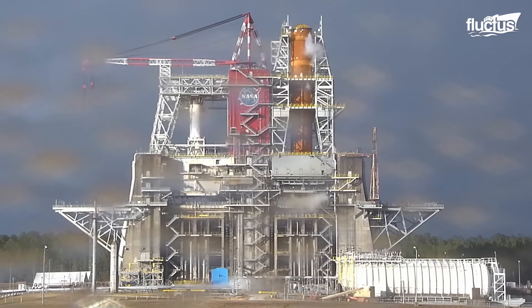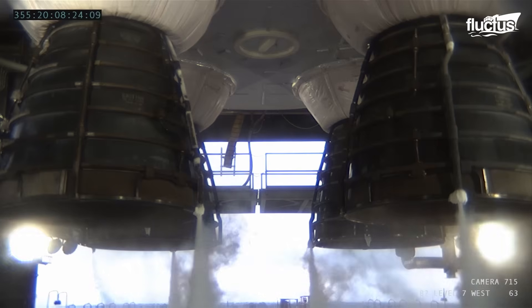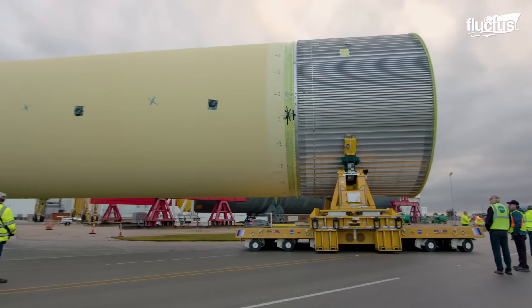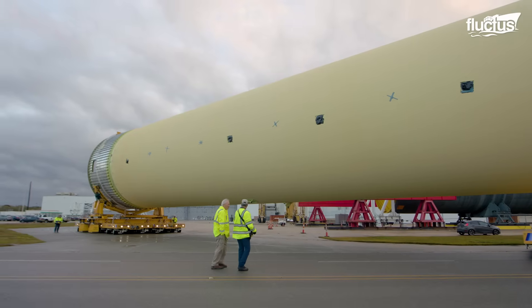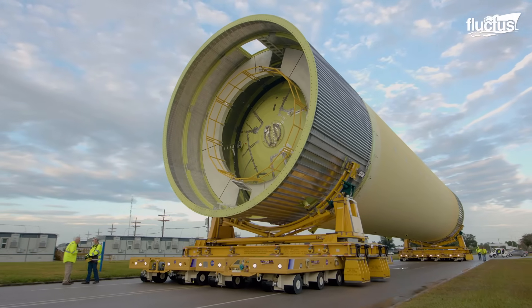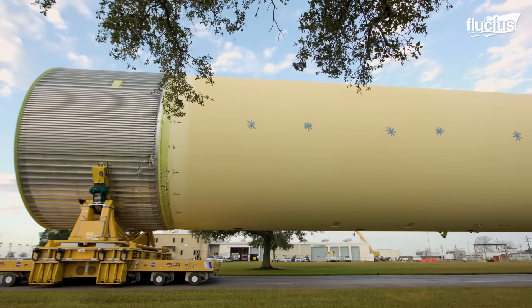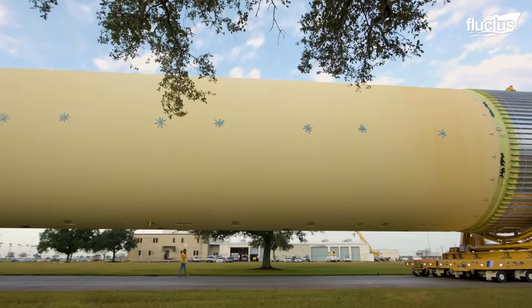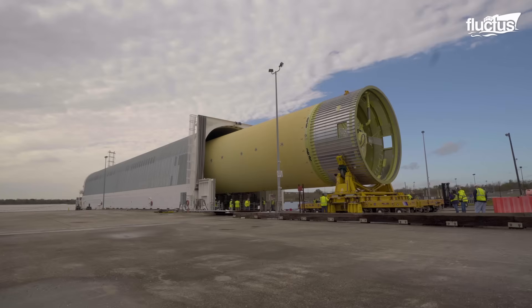In addition to the Michoud Assembly Facility, NASA relies on the Marshall Space Flight Center and Stennis Space Center for simulating flight conditions and comprehensive structural testing of SLS components. Moving these oversized components between the centers presents unique logistical challenges, requiring specialized transportation platforms. The largest section of the core stage is the liquid hydrogen tank, which holds 537,000 gallons. Technicians at NASA move such structural components to the Marshall Space Flight Center for testing via a barge named Pegasus.